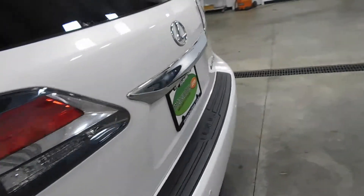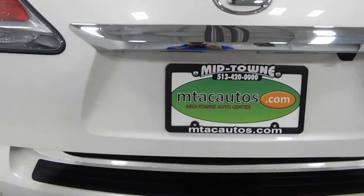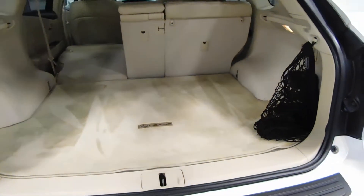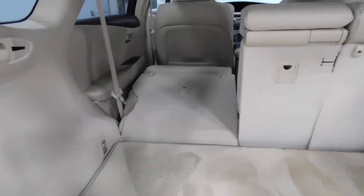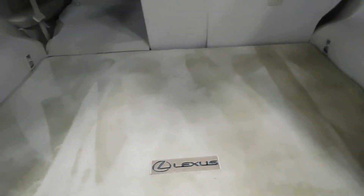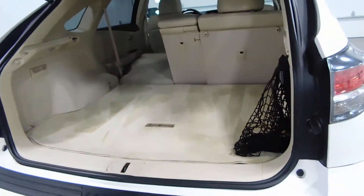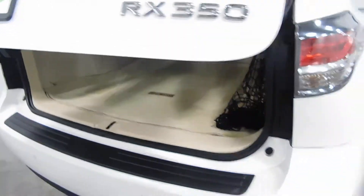Coming back here to the cargo area — this will open up on its own. You can see how far down that goes with the seat down, but even with the seat up there's a lot of space. You have your cargo net. There is a spare tire in here as well — just to reveal a little bit of the spare tire. There's your cargo net like I said, and your first aid kit. That will basically cover all your storage needs.